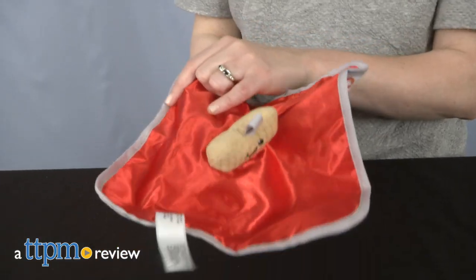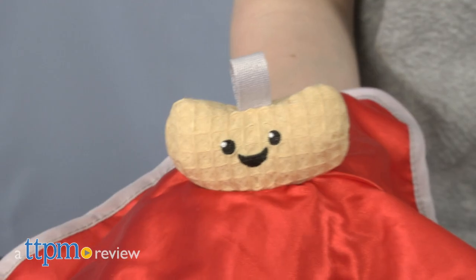It's all about softness and surprises with these baby toys. Hi, I'm Laurie from TTPM, and these are the Fisher-Price Peekaboo Elephant, Monkey, and Bear.